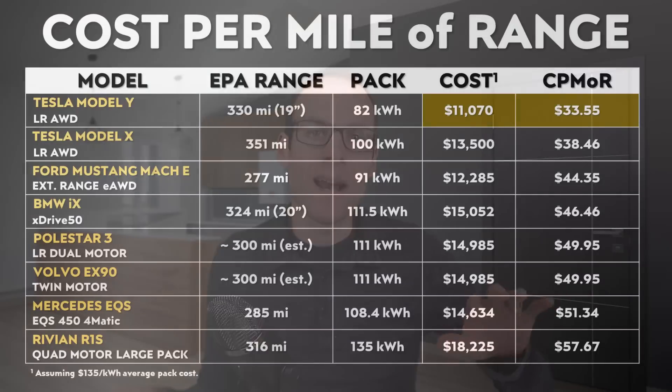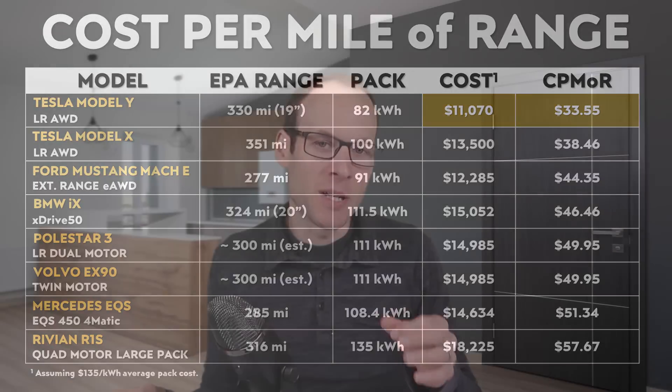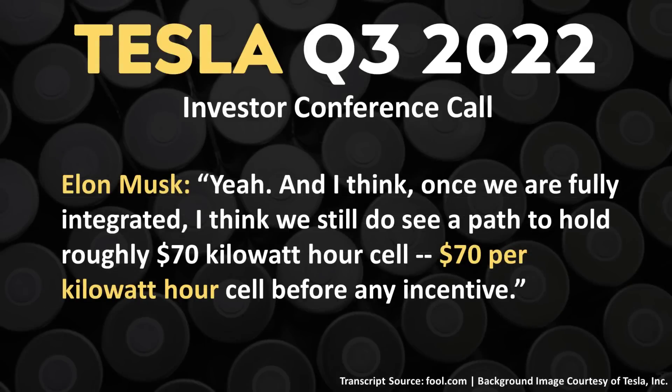Another great way to illustrate this is to take the estimated cost, assuming $135 per kilowatt hour, divide it by the amount of EPA range, and you can see the average cost per mile of range for that battery pack. I believe Tesla is lower than that $135 average now, and they're pushing for much lower in the future. At Battery Day, Tesla showed a slide illustrating a new trajectory for the cost of battery cells, and Elon Musk recently mentioned in the Q3 2022 conference call seeing a path to a $70 per kilowatt hour cost for battery cells.